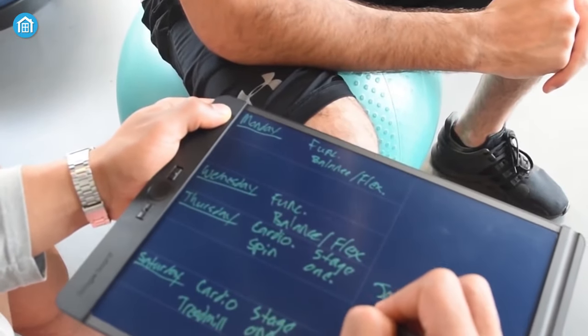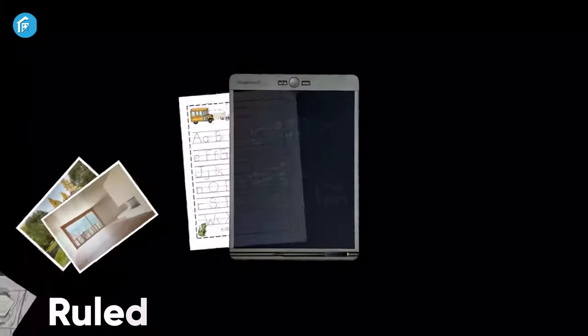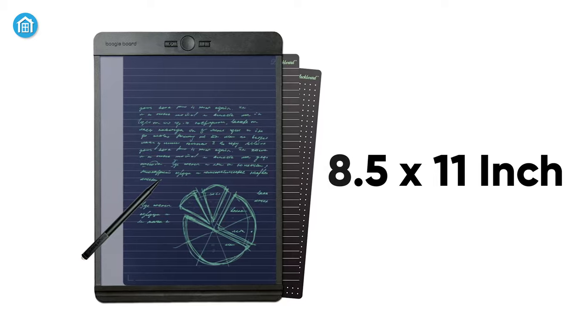The Blackboard is perfect for note-taking, lists, sketches, and more. With four template pages for specific kinds of work — ruled, dotted, freeform, and more — the Boogie Board attempts to replicate the feel of an 8.5-inch by 11-inch clipboard.